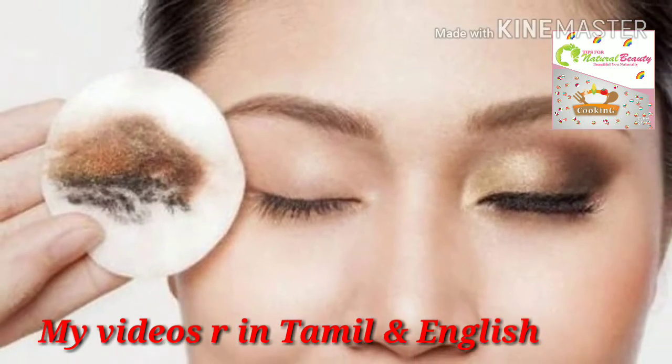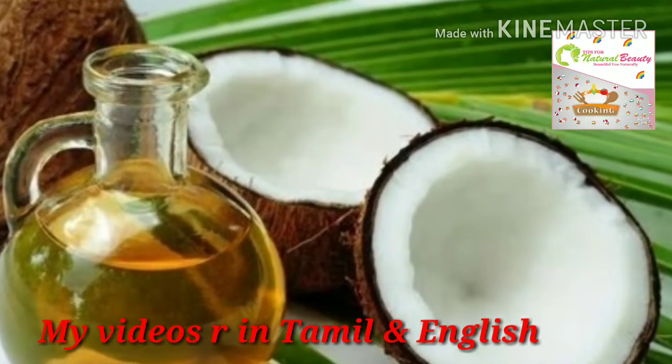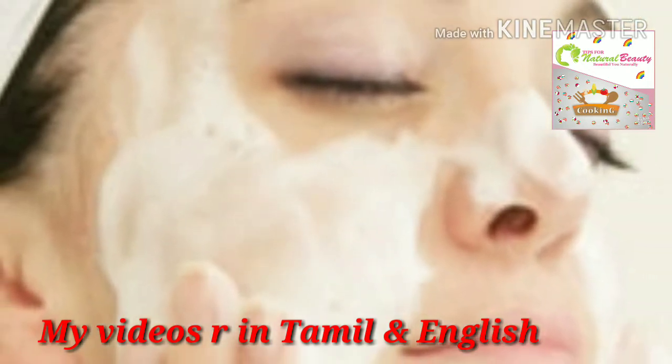The third step is to gently give a mild scrub by using rice flour with curd or milk. It removes all your dead cells and gives a refresh to your face — you will feel very good.